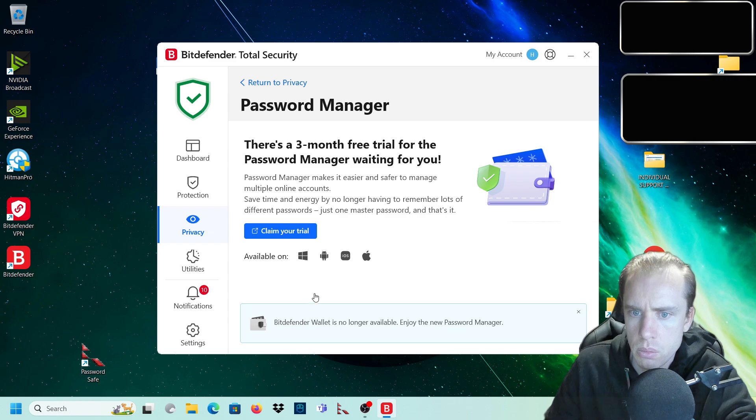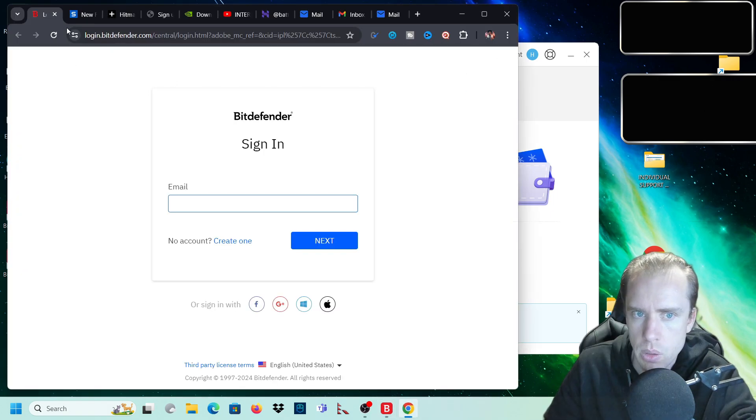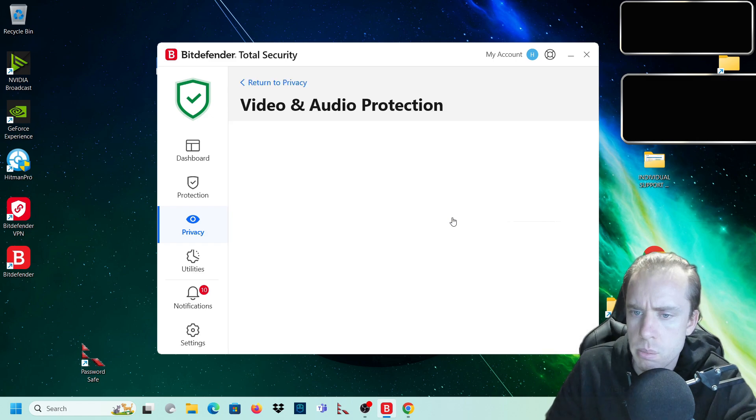Then you've got your VPN - you can install the Bitdefender VPN. You can also trial the password manager for a certain time. I have another password manager that I use so I don't need to worry about that, but if you need one I'm sure it's a really great password manager.